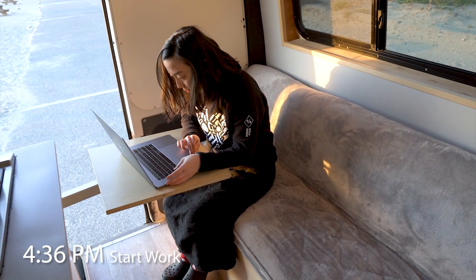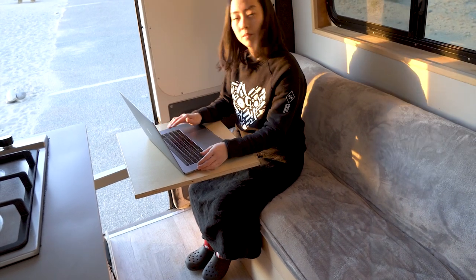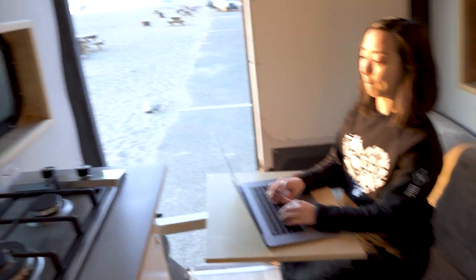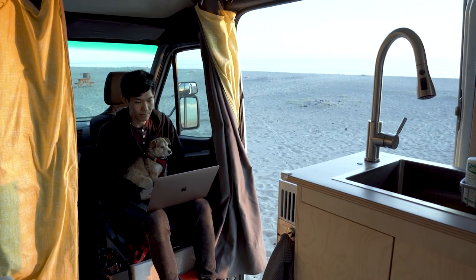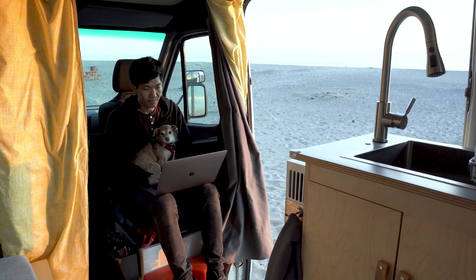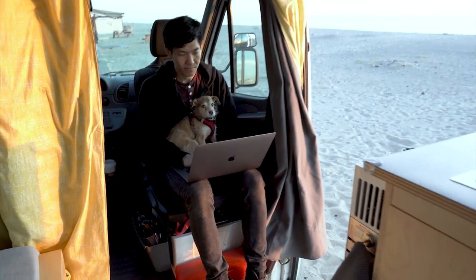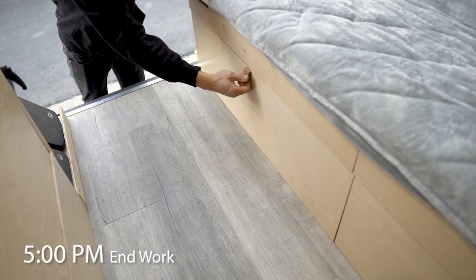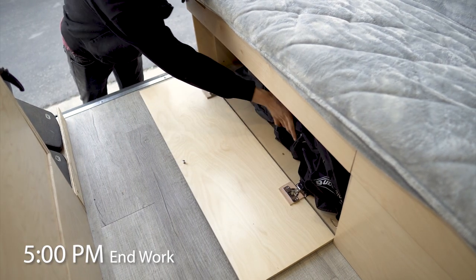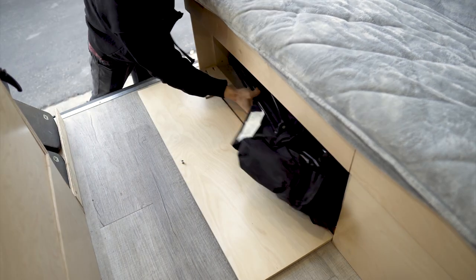Before we can completely relax, we have to squeeze in a little bit of work for our day jobs. One of us uses the lagoon swivel table to work as the other person swivels the passenger chair around to work from the other end of the van. It's a great setup so we're not disturbing each other by working too closely. And after a tough day's work, we grab our camping chairs which are tucked away under the bed and enjoy the sunset by the campfire.